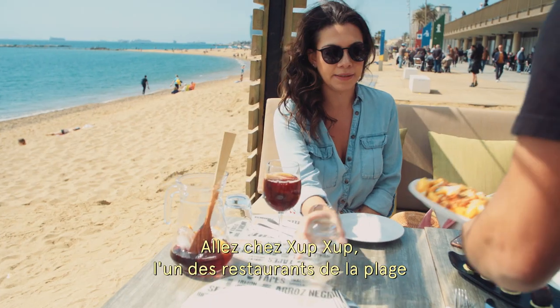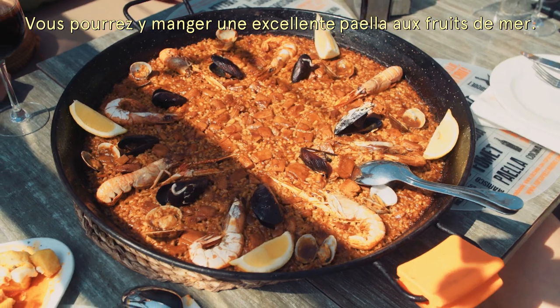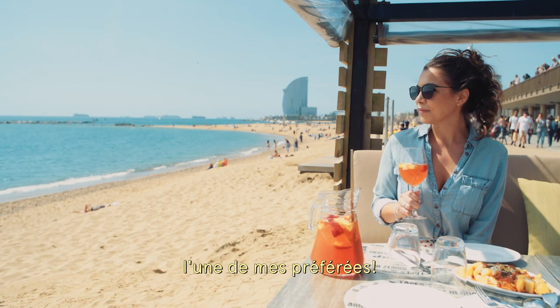Try Chup Chup. It is one of the beach's restaurants that's closest to the water. Enjoy a really nice seafood paella, and you can try the Cava Sangria, which is one of my favorites.